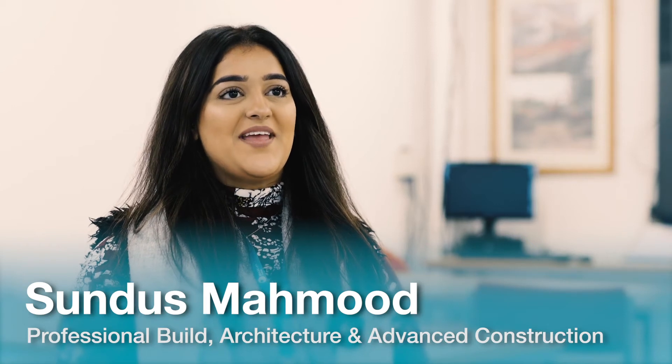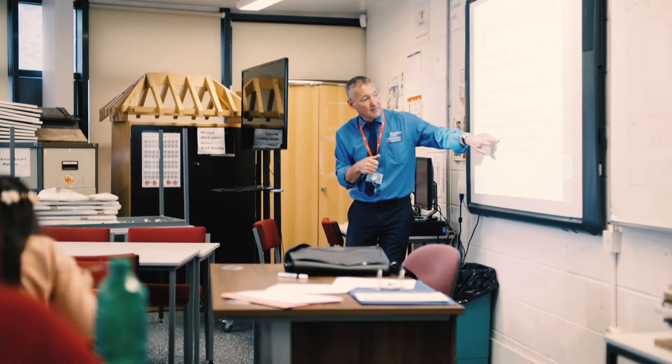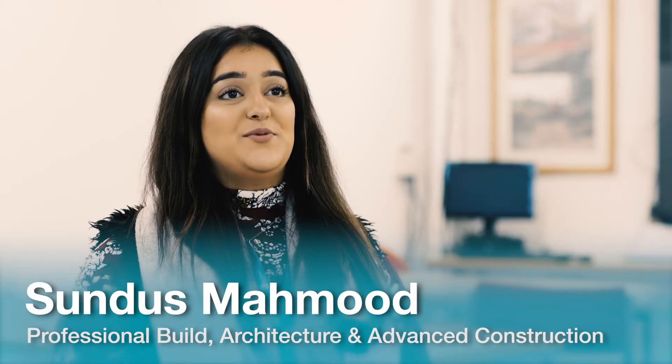Hi, my name is Sundas Mahmood and I teach Professional Build, Architecture and Advanced Construction at Blatman College. On our course, we don't just show you how to produce a building — we show you from the ground up how to produce a building.